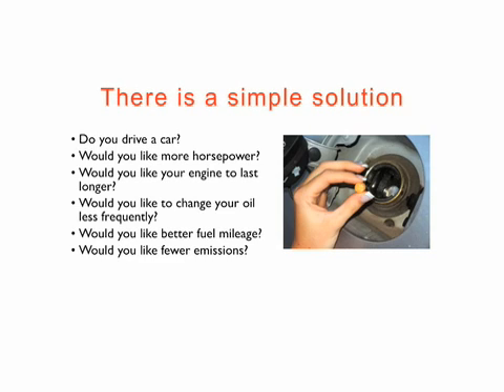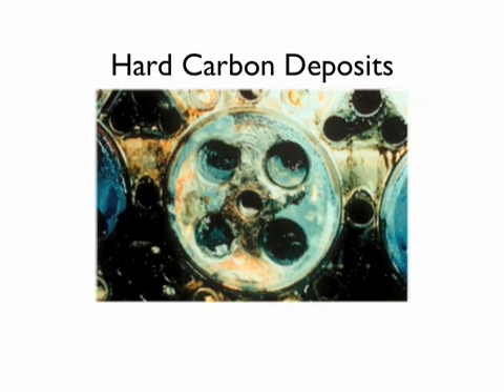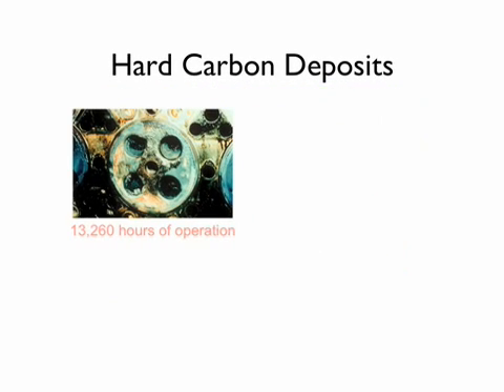In order to understand it, you first have to understand where they come from. Hard carbon deposits. This is a Caterpillar engine that was run for 13,260 hours of operation.